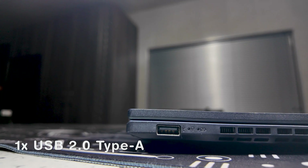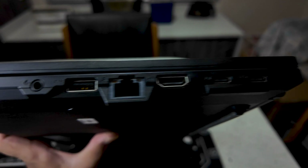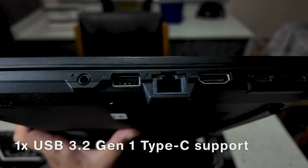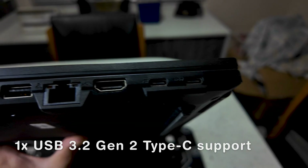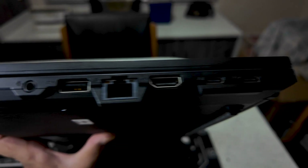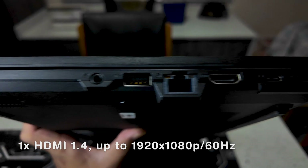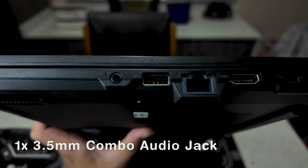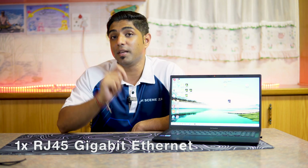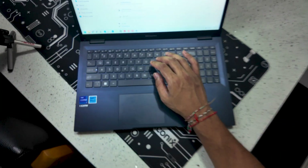In terms of ports, you have one USB 2.0 Type-A port, a USB 3.2 Gen 1 Type-A port, one USB 3.2 Gen 1 Type-C port that supports power delivery, and a second USB 3.2 Gen 2 Type-C that supports display and power delivery. You also have a full HDMI port supporting 1920 by 1080 at 60 Hz, a 3.5mm combo audio jack, and a full RJ45 Gigabit Ethernet jack.